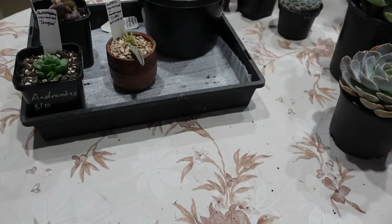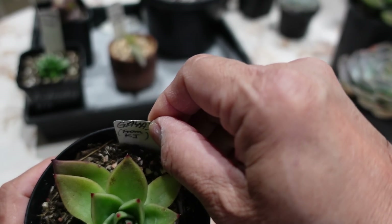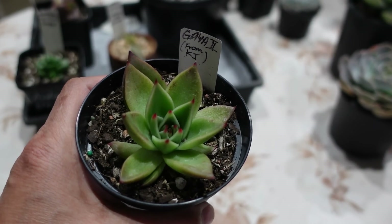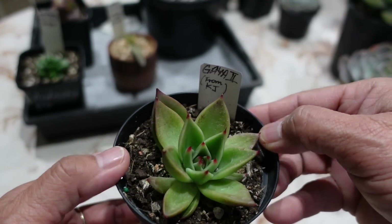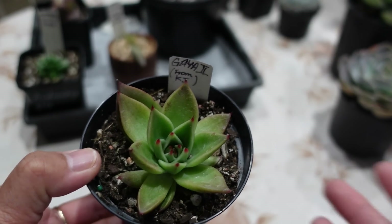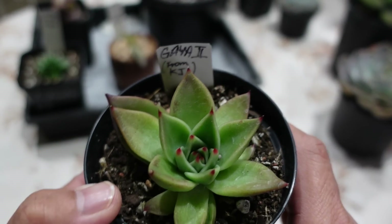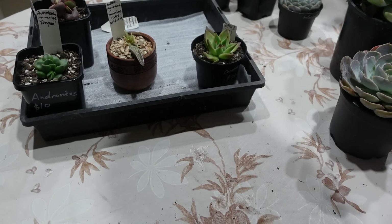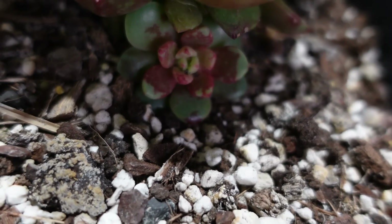Next one is Echeveria Gaia 2 — this came with no label. I had a Gaia that died on me after growing really big for no apparent reason. I'm after another one, and though she couldn't exactly remember what it is, to me it looks like a Gaia so I'll call it Gaia 2 from KJ. Last but not least — okay, big surprise — drum roll — what do you think that is?